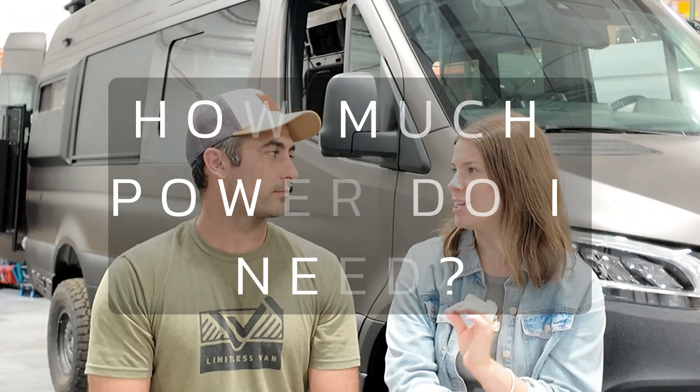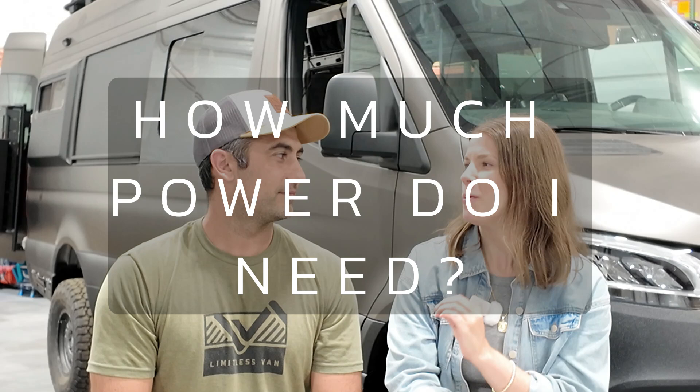So first question: how much battery power do I need? That totally depends on how you're using the van — whether you're going to be close to shore power, going on three-day trips or month-long trips. What I typically tell customers is: are you going to be traveling for three or more days? Are you going to be using an air conditioner or a microwave? Those are high power consumption items. If they say yes to any of those questions, then I'm going to recommend a 10 kilowatt hour power package, which equates to 800 amp hours of lithium in 12 volt.